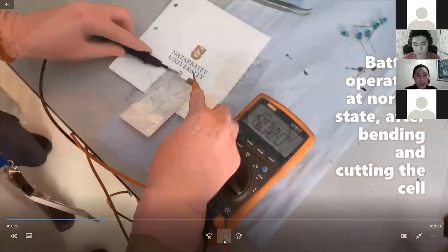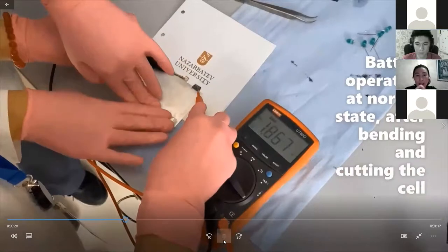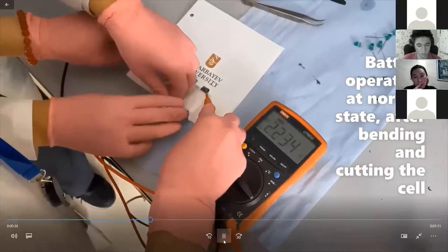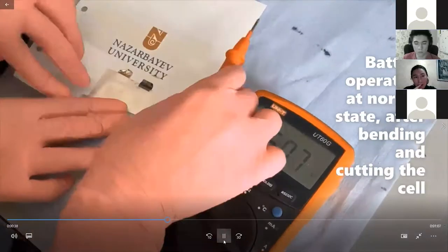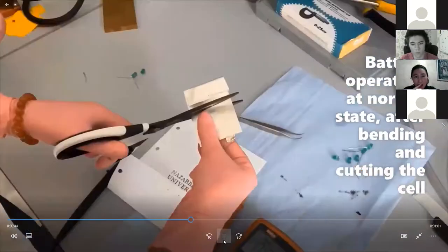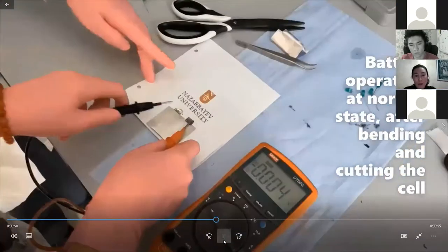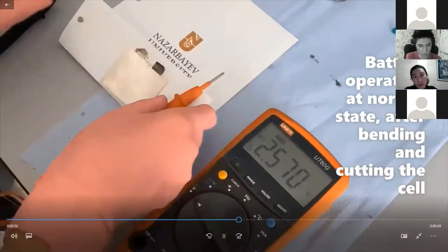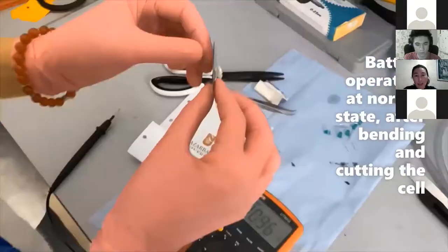It's one unit cell. While you are folding it, since all components are flexible, it still works. Here I am cutting it to demonstrate that it contains no liquid inside. Even when you cut it and moisture and oxygen enter the cell, the performance is not disturbed, and it contains no liquid electrolyte.